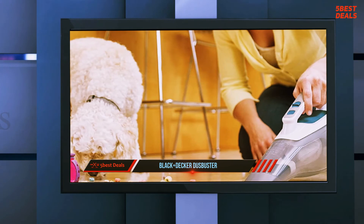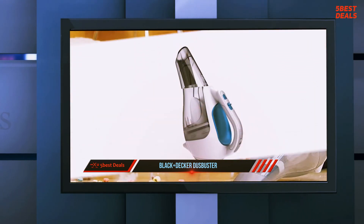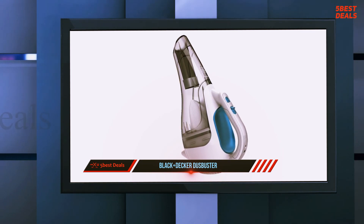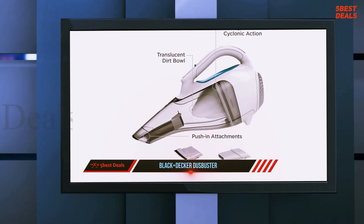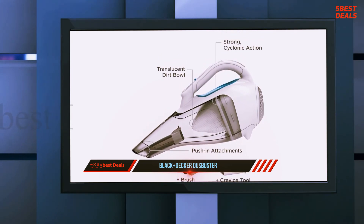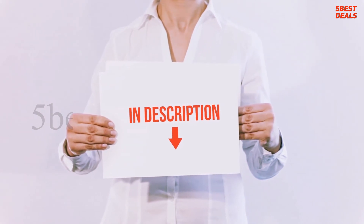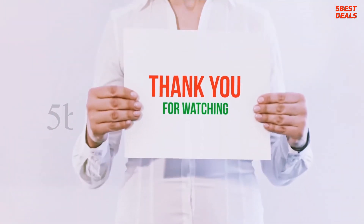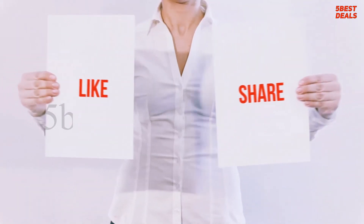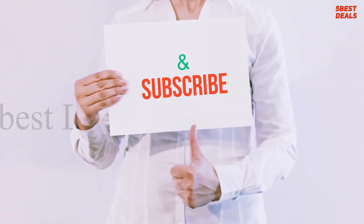The Black+Decker Dustbuster CHV1410L is outstanding for cleaning stairs thanks to its cordless design — this exceptionally portable handheld vacuum can easily spot clean stairs, handy for the occasional spill. It's also very lightweight and comes with a crevice tool for hard-to-reach places. I've included the product link in the description for more information and the latest price. Thank you for watching — please hit the like button, share with your friends, and be sure to subscribe.